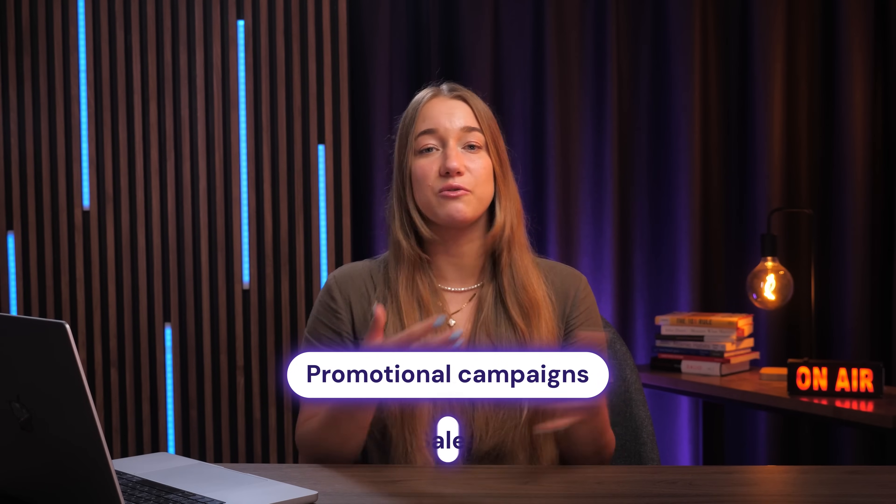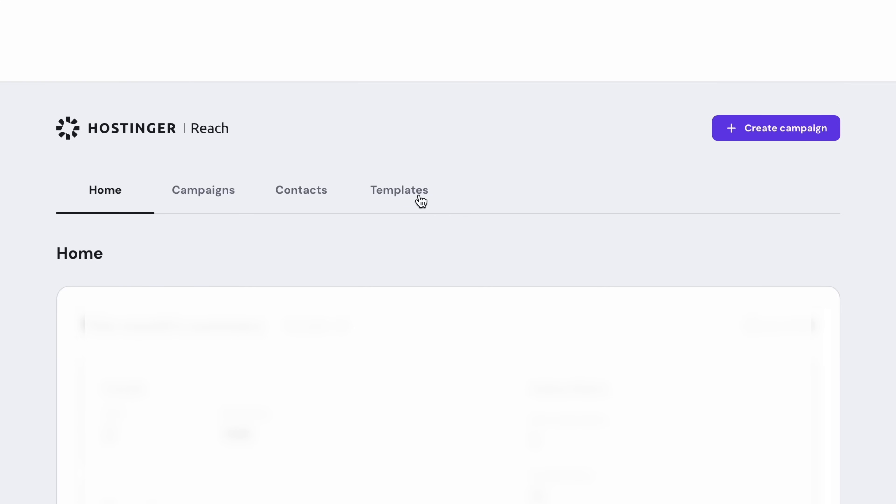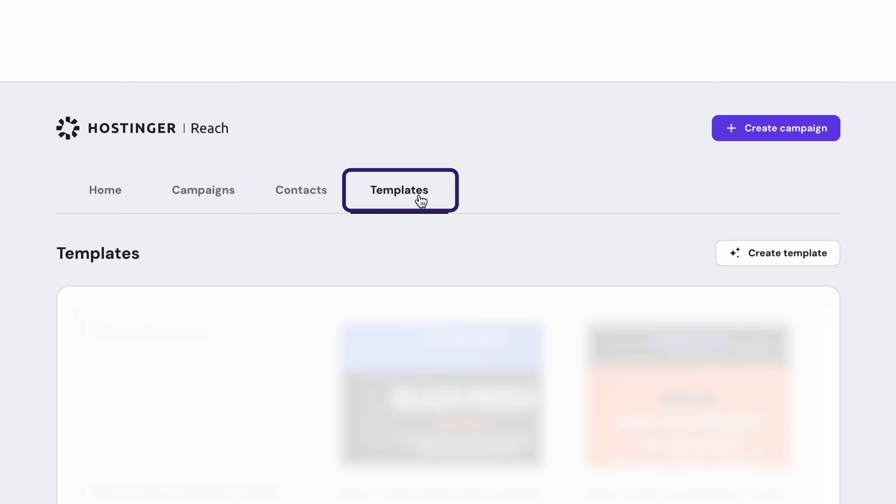This works perfectly for promotional campaigns or sales where all you want to do is edit the dates or the content. Your email stays looking professional and consistent across all campaigns. You can easily find all your templates under the Templates tab on your Reach dashboard, and whenever you create a new campaign from scratch, your previous templates will be there waiting for you.